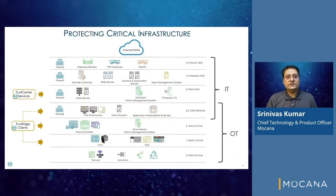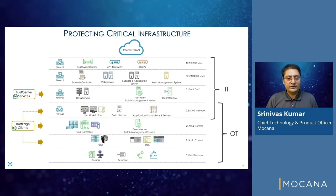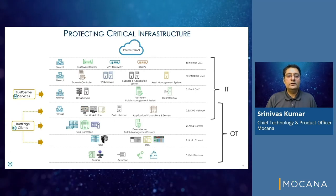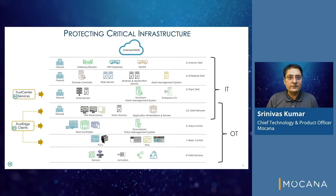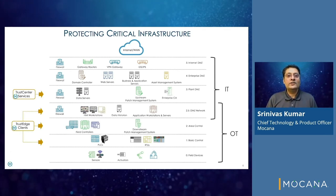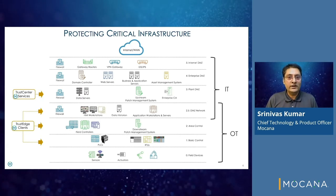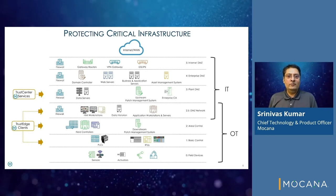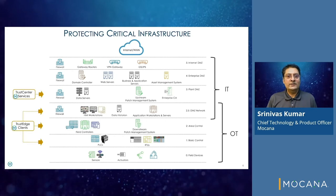Trust Center services dovetail seamlessly into the Purdue model for industrial control systems — at layer 3 for operations and control, at layer 2 for area control, and at layer 1 for asset protection. Trust Edge clients provide network layer encryption for unicast, multicast, and broadcast traffic with automatic session key rotation for interoperability between greenfield and brownfield devices and without requiring any application re-engineering.